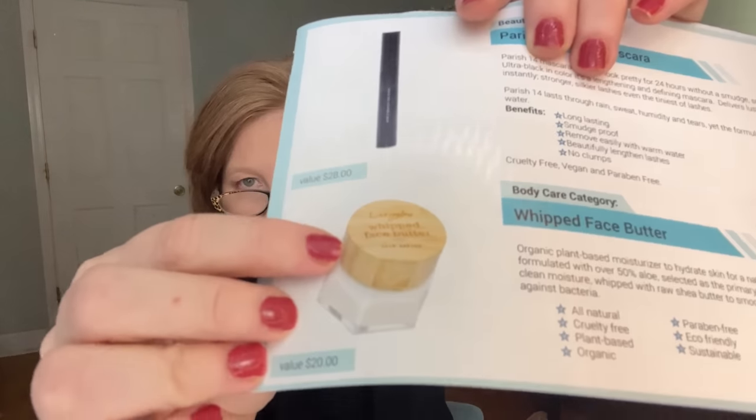Next is the body category — this one was very hard to choose. You could have received the Whipped Face Butter: an organic, plant-based moisturizer at $20, formulated with over 50% aloe as the primary ingredient, raw shea butter to smooth imperfections, and raw honey. It's eco-friendly, sustainable, paraben-free, cruelty-free, and plant-based with a lovely wooden top. Now that I'm reading the description, I kind of wish I'd chosen this!